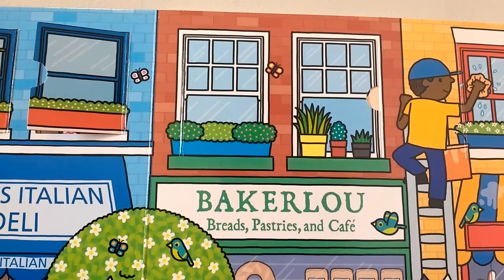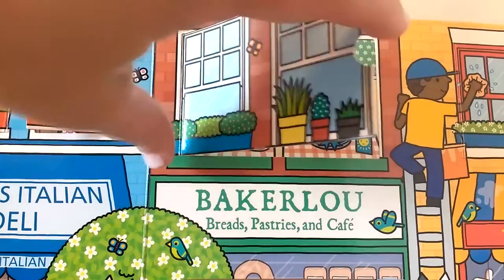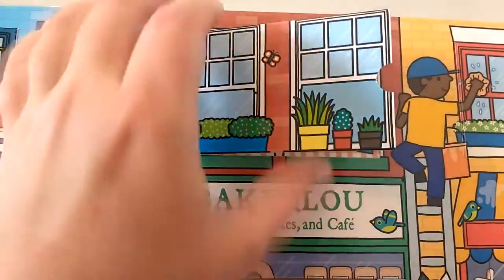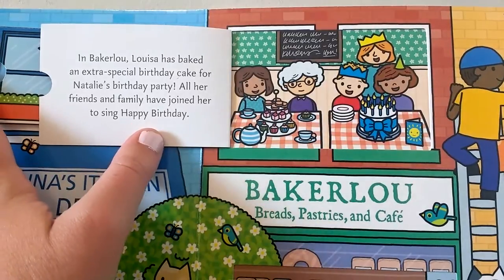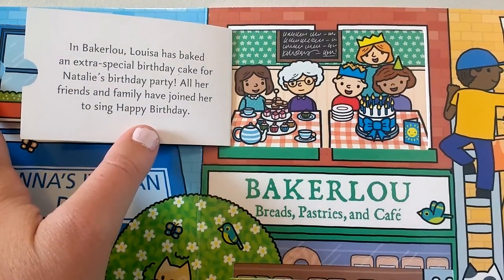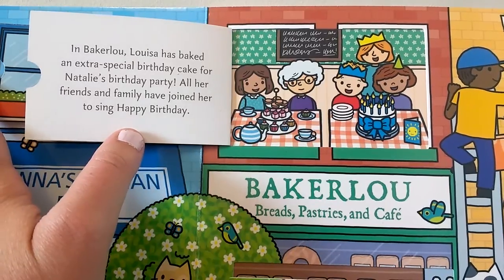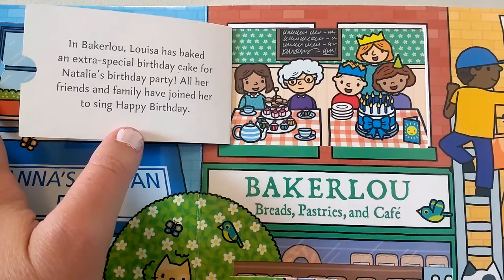Let's look above Bakerloo. Open the windows! In Bakerloo, Louisa has baked an extra special birthday cake for Natalie's birthday party. All her friends and family have joined her to sing Happy Birthday.